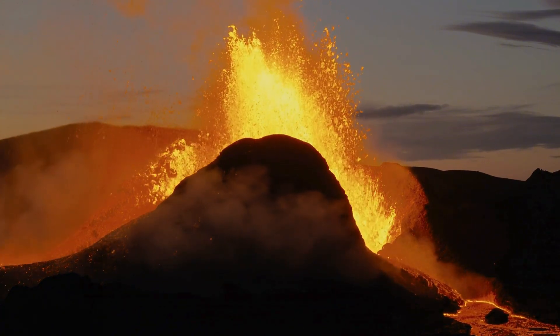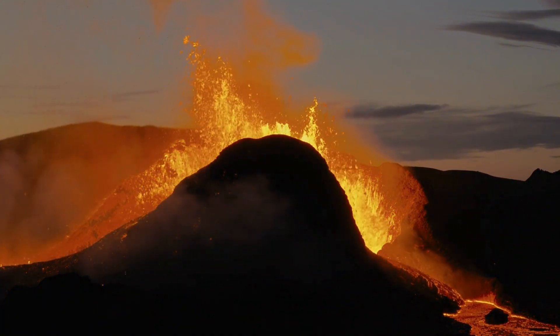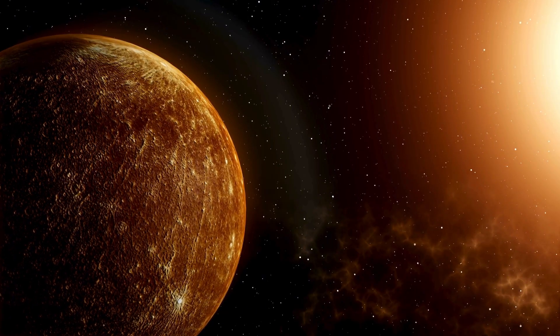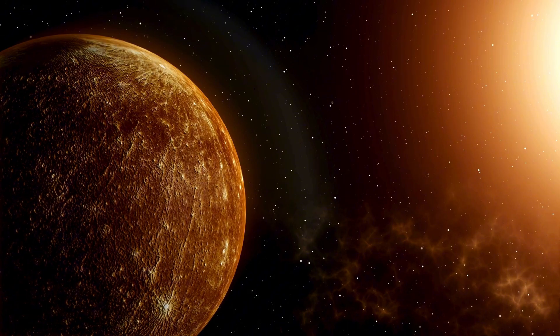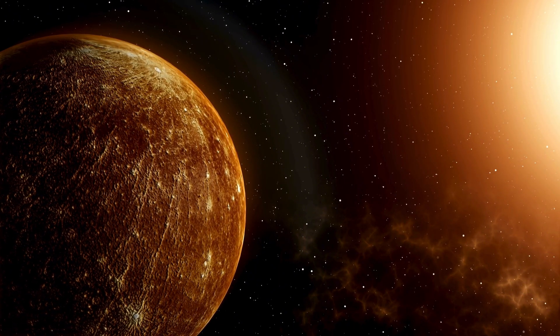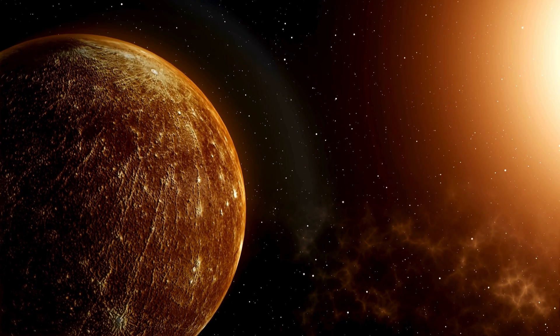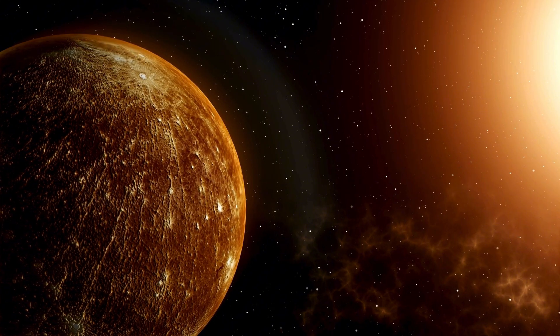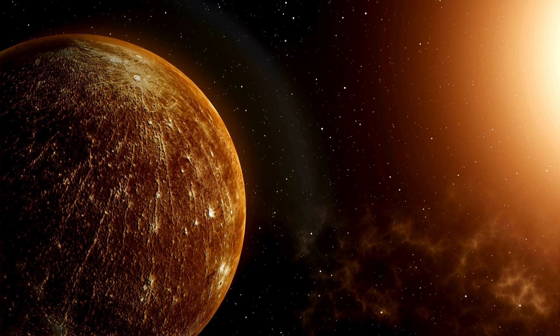Among these unexpected revelations is the presence of diamonds, believed to be scattered across Mercury's fiery surface. How could such valuable and delicate formations exist in one of the hottest places in the solar system? As we dive deeper into Mercury's mysteries, we uncover even more astonishing discoveries that challenge our understanding of how planets form and evolve.